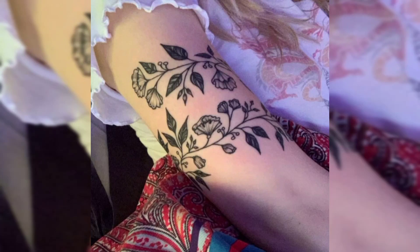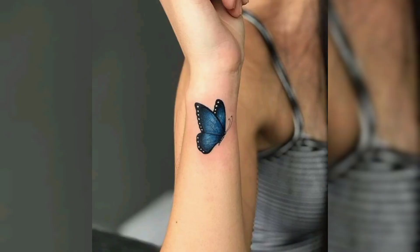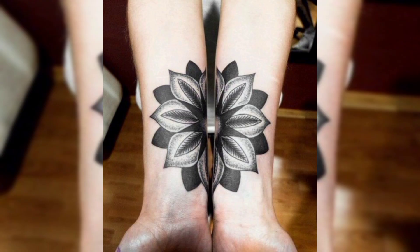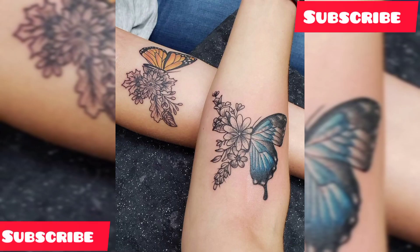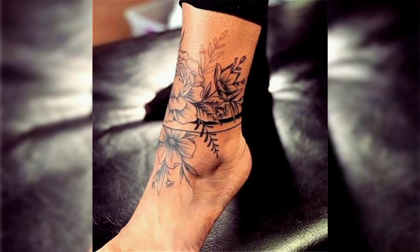Hello guys, welcome to our YouTube channel Tattoo Ideas. This video is all about tattoo ideas for females. We will show you different types of tattoos like wrist tattoos, shoulder tattoos, neck tattoos, ankle tattoos, back tattoos, and forearm tattoos. If you are new on our channel, please subscribe and press the bell icon for more related videos.